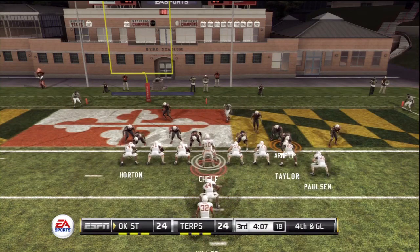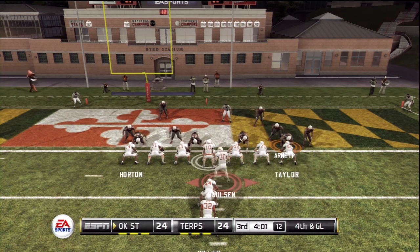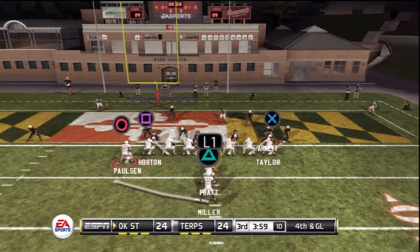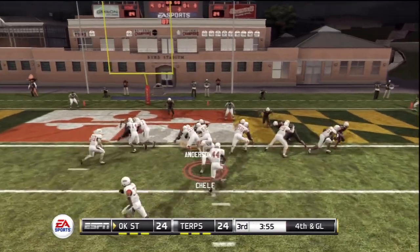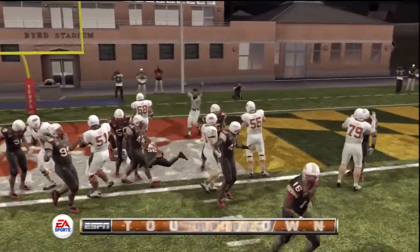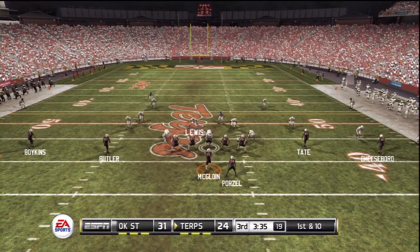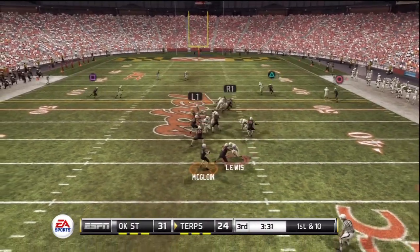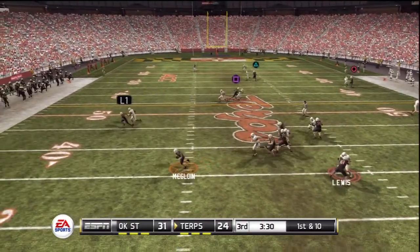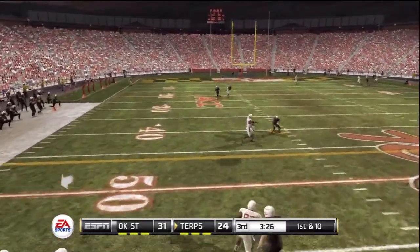They come out in a goal line set. Touchdown, Oklahoma State! A short burst for the score. Back to pass — he's scrambling, rolling out to the left side, he gets the pass away.